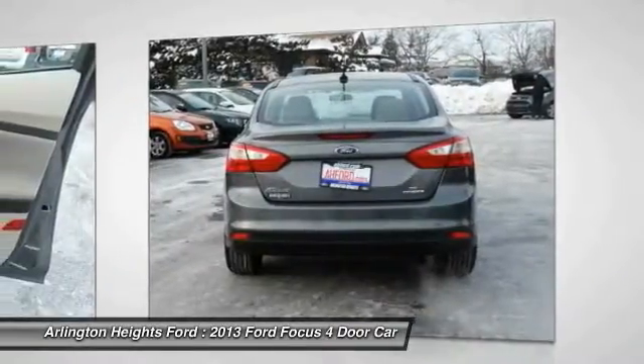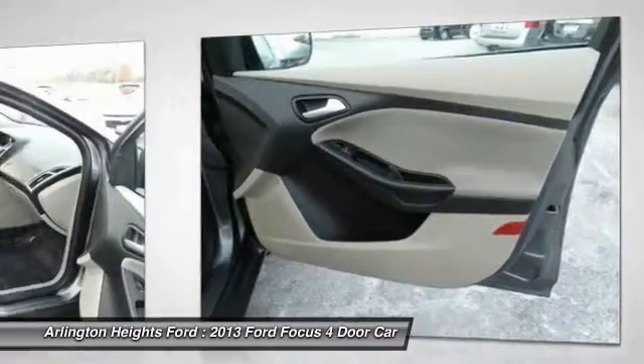Aluminum wheels. Floor mats. Cruise control. Hands-free communication. Rear defrost.